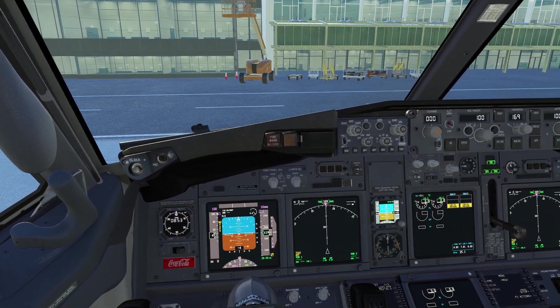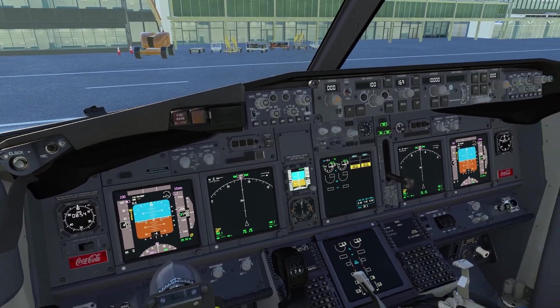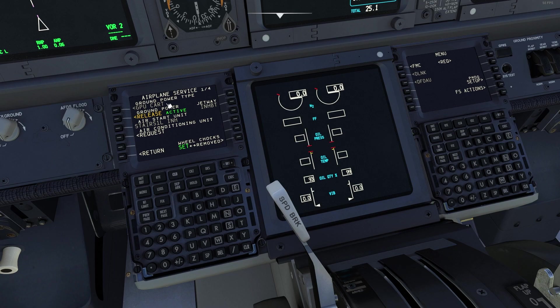It is the 737 cockpit most of us know and love. For the PMDG, if you go into airplane services and ground services, you can request ground power, a jetway, AC unit, potable water, lavatory, maintenance van, fuel truck, wheel chocks, stairs, packs, and a bus. The 800 package gives you a whole bunch of variants: passenger, cargo, BBJ, dedicated cargo, and converted cargo — it's very well-rounded.